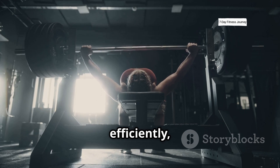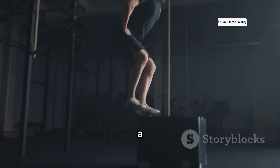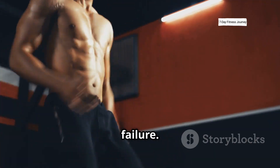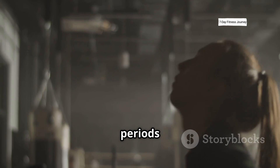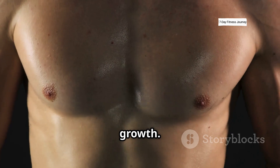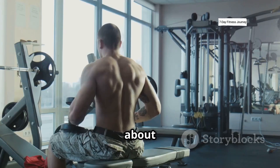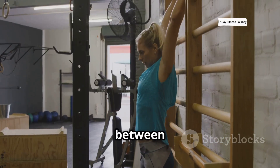To build muscle efficiently, stick to compound lifts with a focus on form. Use a rep range of 6 to 12 reps with enough weight to challenge you near failure. Perform 3 to 5 sets per exercise with short rest periods of 60 to 90 seconds. This creates enough tension, damage, and metabolic stress to trigger muscle growth. For example, you might do 8 reps for 4 sets at about 70% of your 1-rep max with 60 seconds of rest between sets.